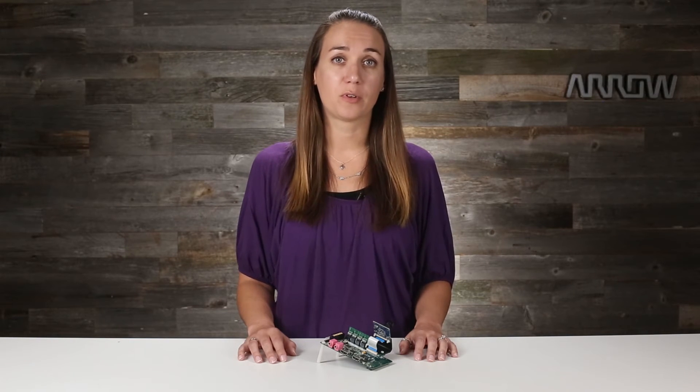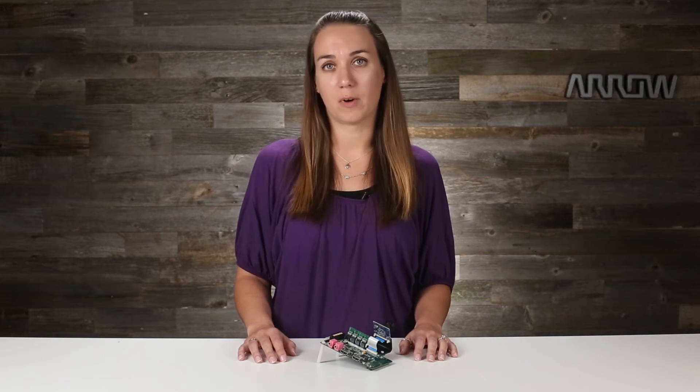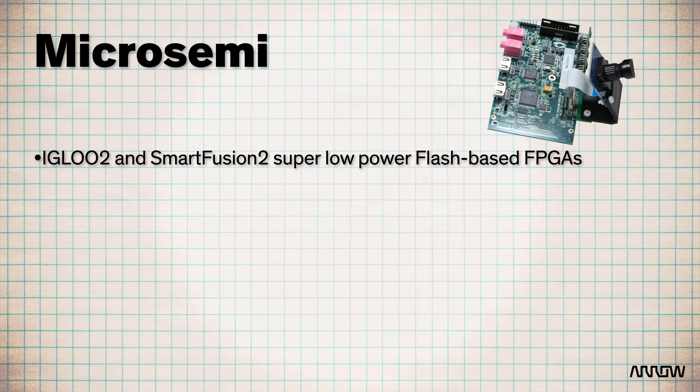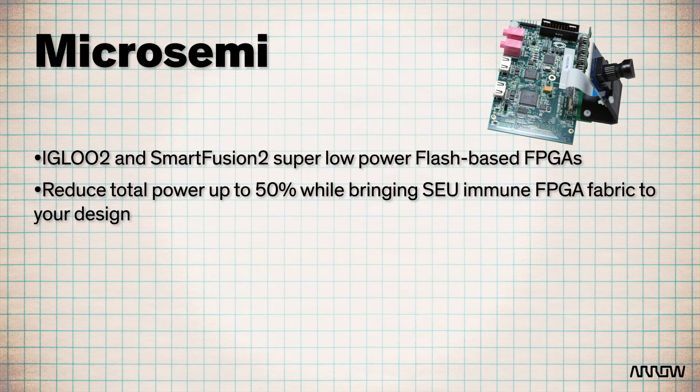But it all starts with MicroSemi's FPGAs. Igloo II and SmartFusion II are super low-power, flash-based FPGAs — as low as 7mW standby typically — which is ideal for mobile solutions, where we're seeing a lot of video and imaging demand. Flash FPGAs deliver the lowest power without skimping on performance, and here they can reduce total power by up to 50% while bringing an SEU immune FPGA fabric to your design.